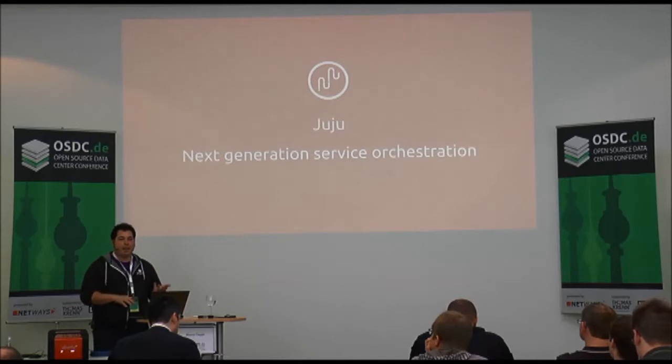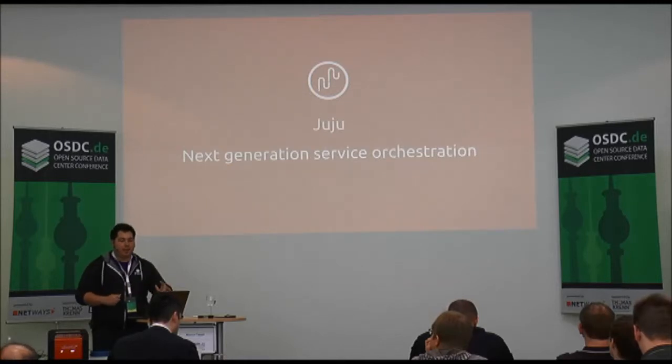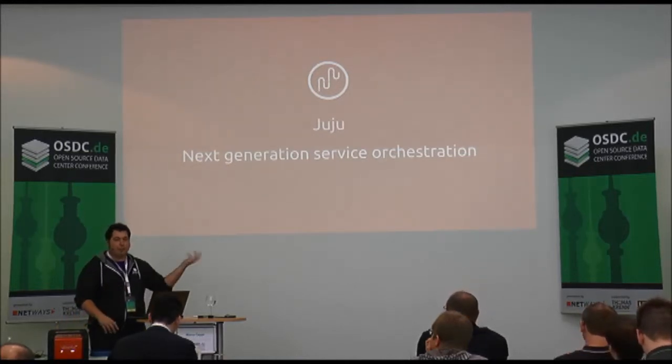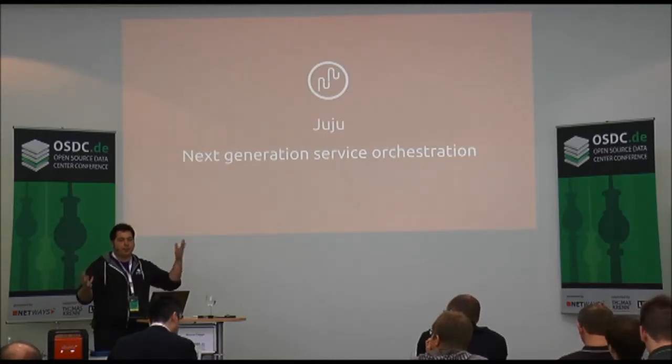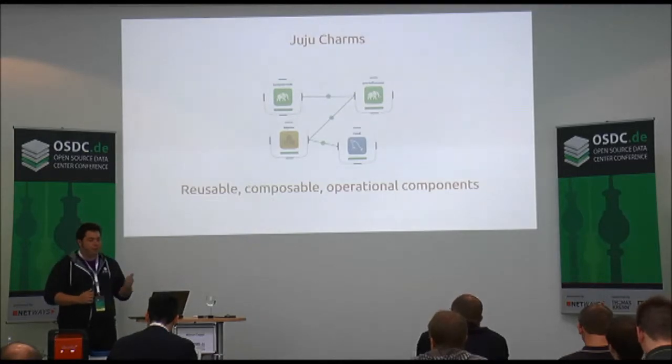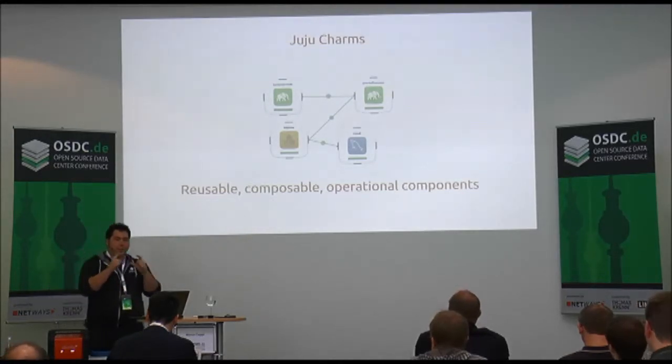Juju can speak with many different providers and provisioners — MAAS being one of them. So you can orchestrate on top of bare metal the same way you orchestrate on top of a cloud environment: Amazon, Digital Ocean, Google Compute Engine, OpenStack, any of those. The same services that you write work across those providers. If you want to deploy something on bare metal and also on the cloud, instead of having to define two separate processes, Juju lets you do it once and handles that abstraction layer for you.